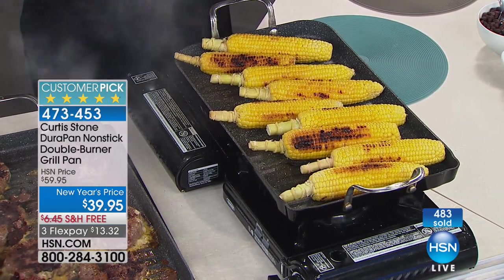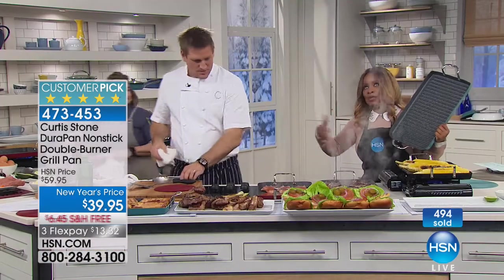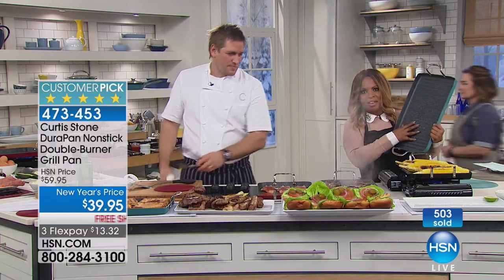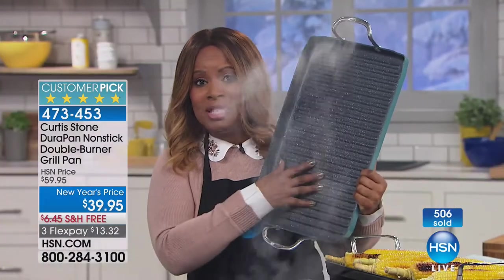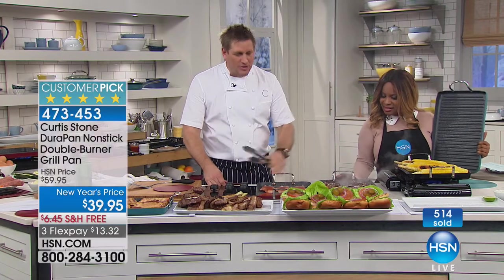It's hard sometimes for something to exceed our expectations, but Chef Curtis Stone does it every single time — and it's simply because of his proprietary DuraPan, making it number one across all brands. By the way, 500 of the pans are gone — don't miss it. It's the final chance to get the burgers looking divine. You can't find this grill anywhere else in the country. If you get it now you'll have it before the big football game.